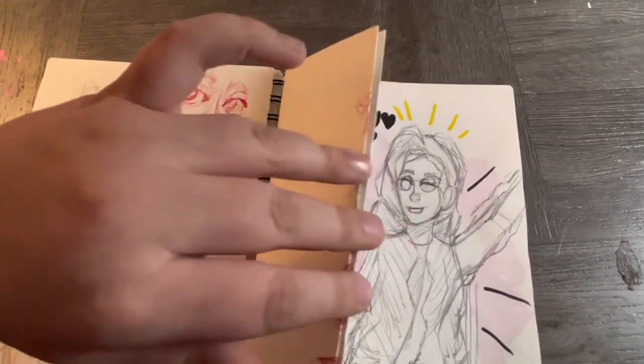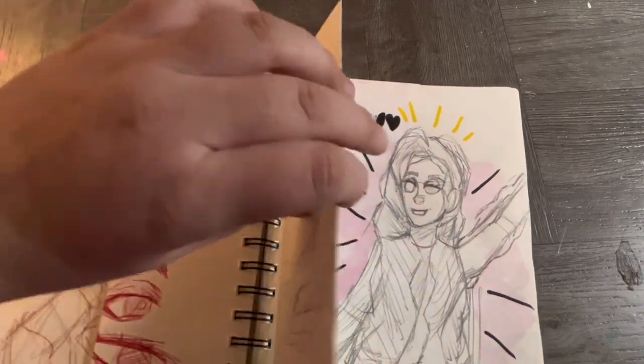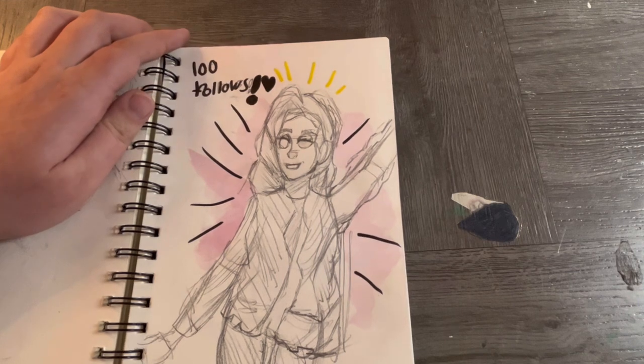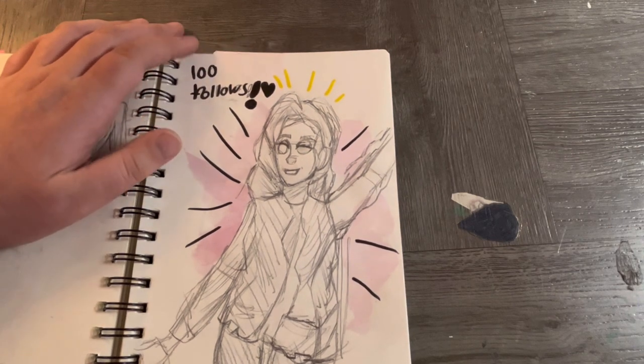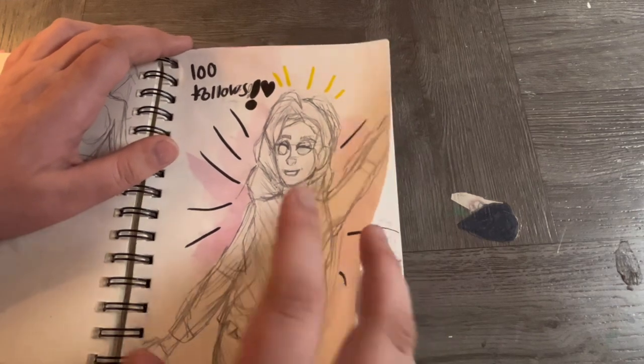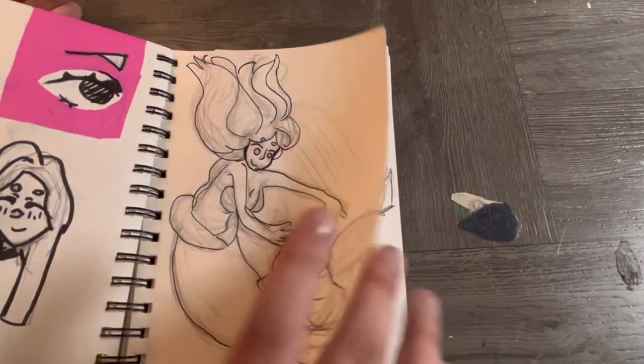These are all art block drawings. Getting 100 followers was a big achievement — I was like 'oh my goodness.' This was before I even had 100 followers — I was already prepping a post so I'd be ready when it happened.